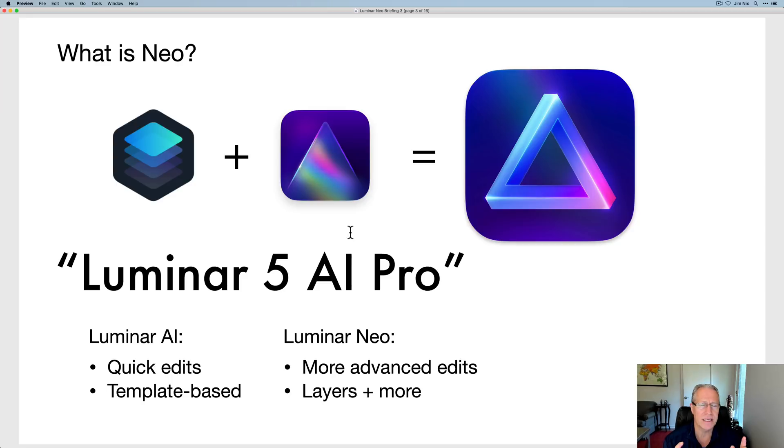People have asked me what is Neo. There's Luminar AI and there's Luminar 4 — to me it's the best of both. I think of it as like Luminar 5 AI Pro. To be clear, that is not what it's called. But it's got the best of Luminar 4, which is the ability to use the same tool multiple times as well as layers. It's got all the benefits of Luminar AI — all these amazing AI tools — in a single product. Luminar AI is about quick edits and is template-based, while Luminar Neo will allow you to do more advanced edits with layers and things like that.